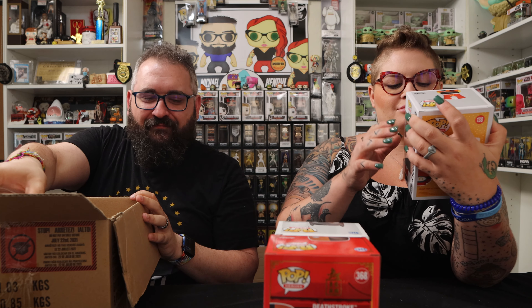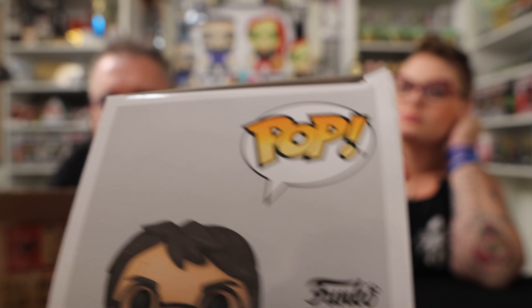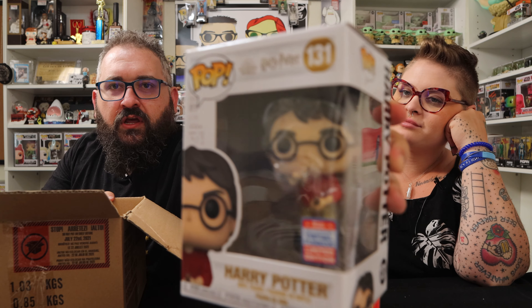This next one is Ryan's — I got the convention sticker. This is Harry Potter catching the Golden Snitch. The box got pushed in a little bit at the top but it didn't actually take damage — it just needs to be popped out. Snitches get caught by wizards.